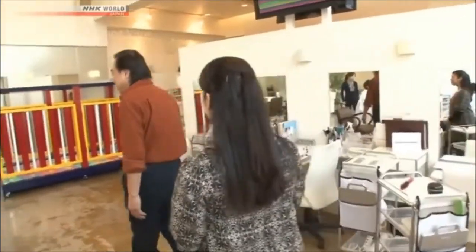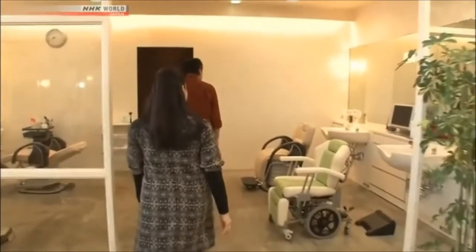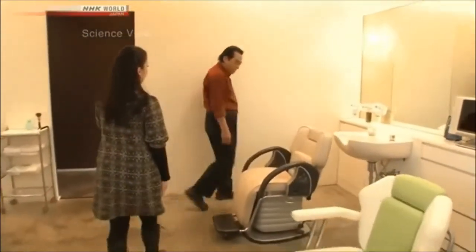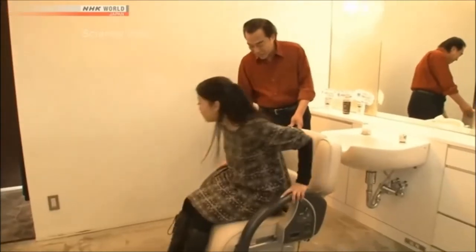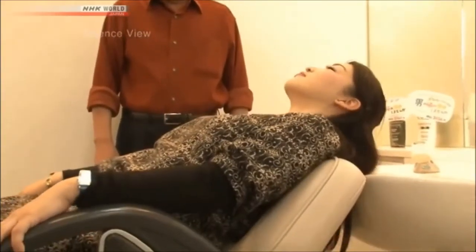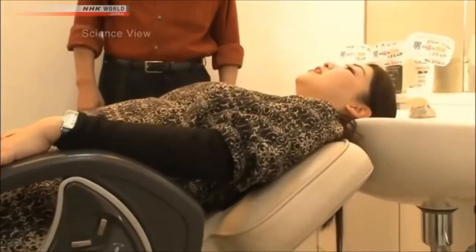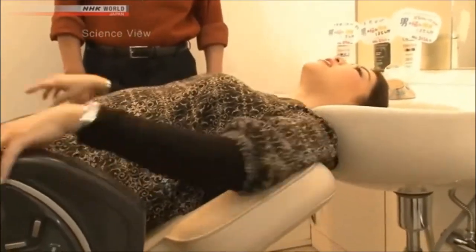Let me show you. Please follow me. I was taken to the place where they wash your hair. Try sitting in a standard chair first. I'm going to lower the backrest. The backrest was tilted backwards. Did you slide out of position a bit? Yes, I did.